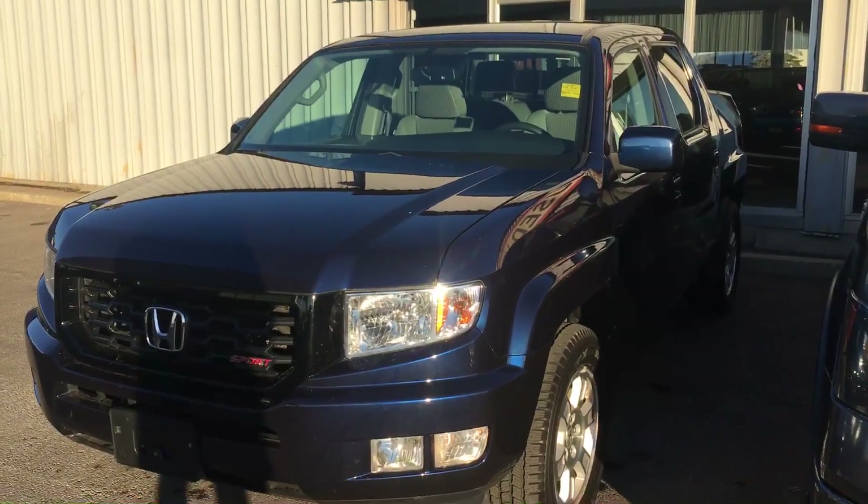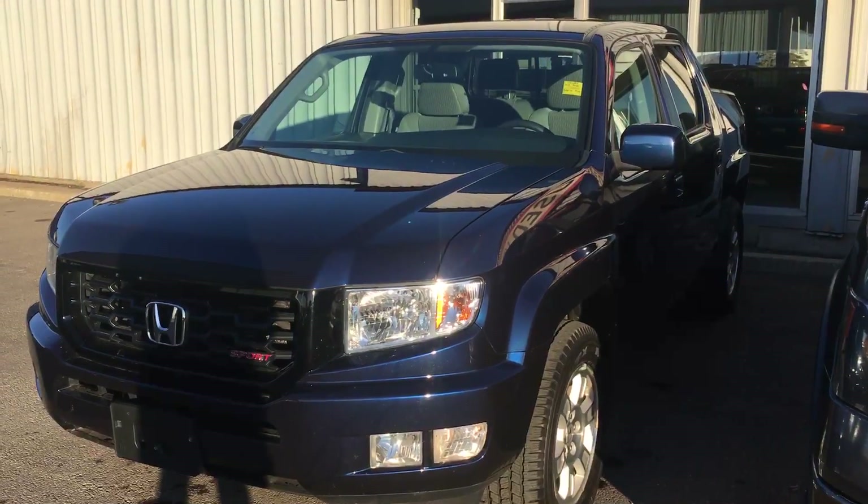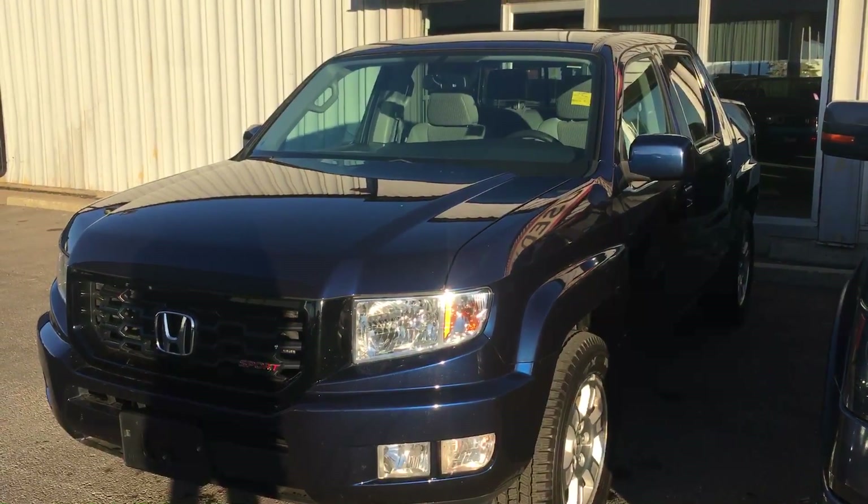So if you have any more questions about this truck or anything else give me a call here at 780-479-5700. Otherwise thank you so much for watching, we'll talk to you soon, take care.